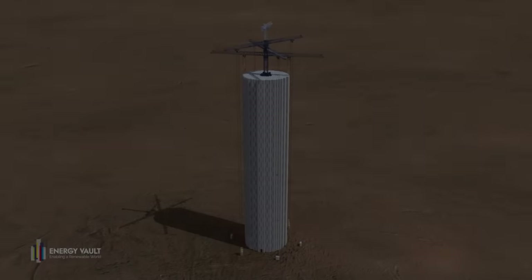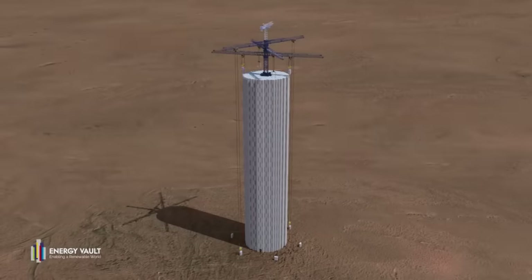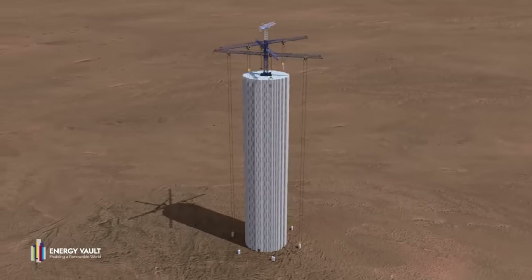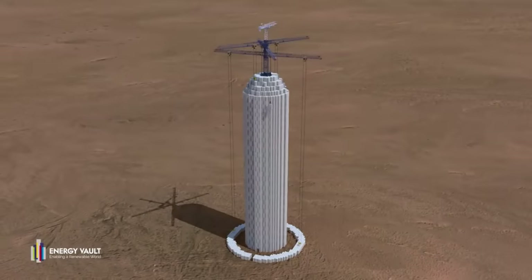So apparently the gravity battery is back in the spotlight. I've seen news articles about it pop up recently and now it's time to stop this grift before things get out of hand. This will be short and sweet, but if you want a more detailed take you can check out Thunderfoot's video, link in the description.